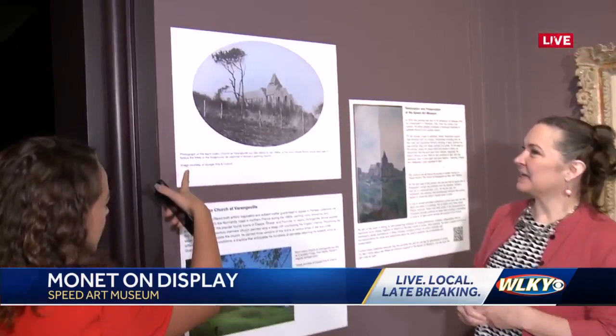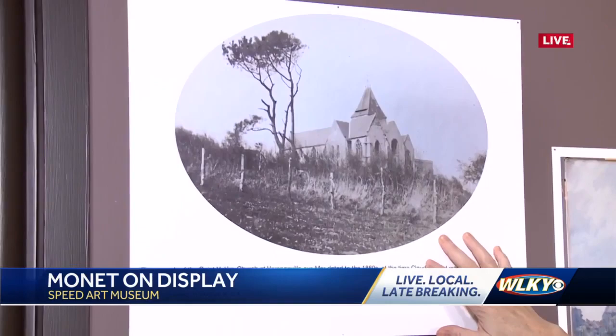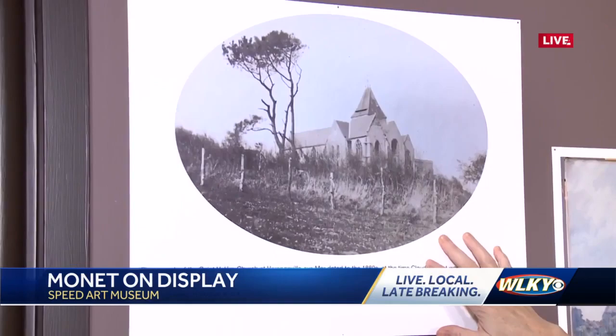This is how Claude Monet would have seen it as he was painting it. We went on Google Maps and found what it would look like now. We found a photograph that actually dates from within the same couple of years, and this is what it looks like on Google Earth today. It's really incredible to see it then and now, and to have the opportunity to come out here and see not one Monet but two while it's still here.